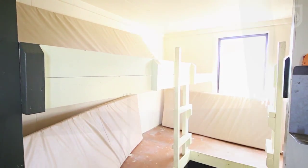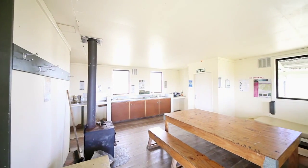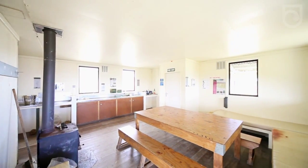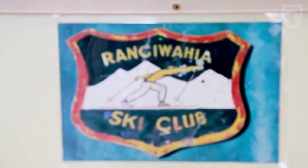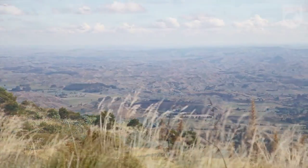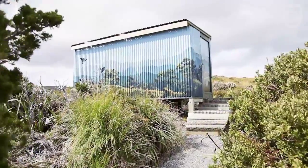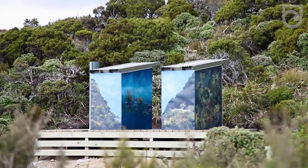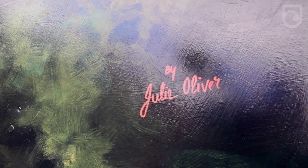This is Rangawaihea Hut — it's 12 bunks, two different bunk rooms with a wood burner in between. This is a serviced hut with lots of wood. It's nice and cosy and warm, it's really authentic, a great place to stay and the views are amazing. When you open the front door, what you look at is incredible. And it probably has the coolest loos on the DOC estate — where could you get a better looking loo than here at Rangawaihea Hut?